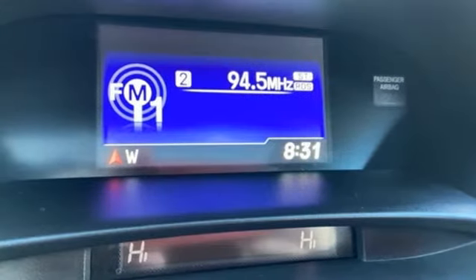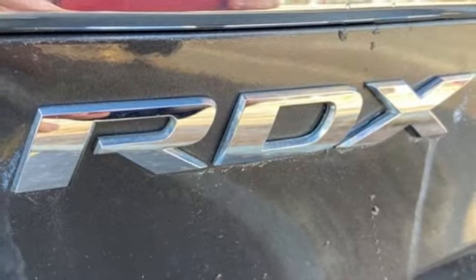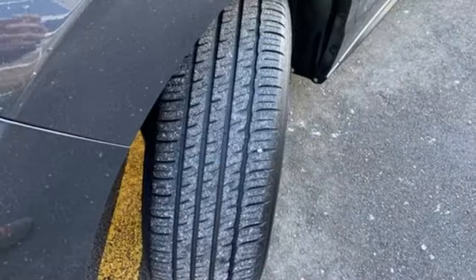Dual zone climate control, automatic transmission, power sliding and tilting sunroof, gas pressurized shocks and V6 engine.